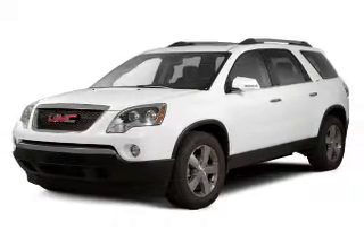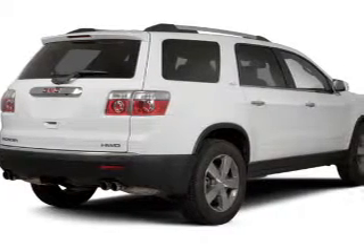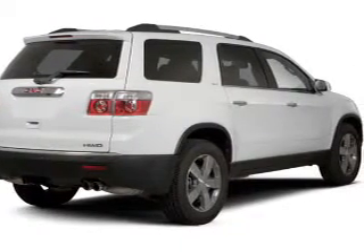The powertrain includes all-wheel drive with a reliable engine connected to a smooth shifting automatic transmission. Stand out from the crowd with premium wheels.